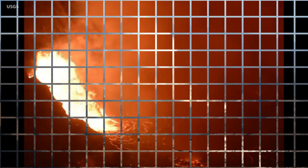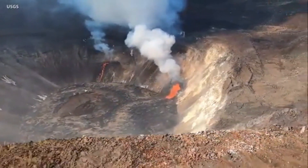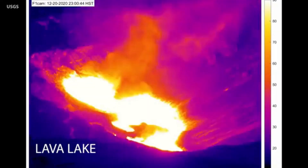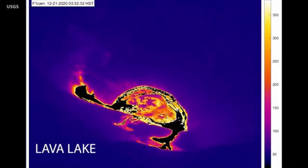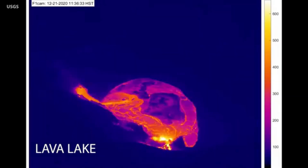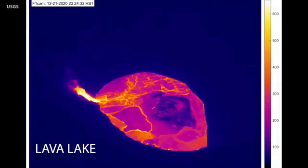Summit observations. Summit tilt meters continued to record steady deflationary tilt. Sulfur dioxide emission rates remain high, estimated at around 35,000 to 40,000 tons a day as measured on Monday, December 21, and revised yesterday, December 23. Seismicity remained elevated but stable, with a few minor earthquakes and tremor fluctuations related to the vigor of fissure fountaining.